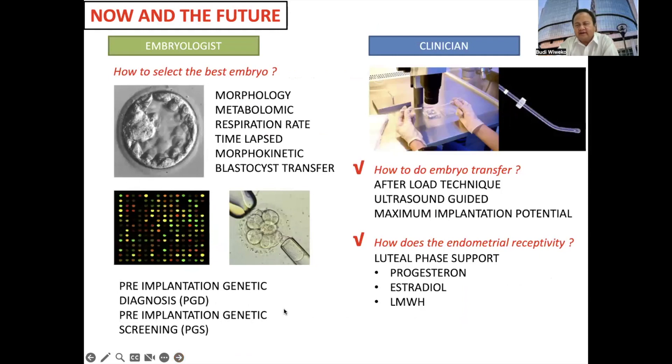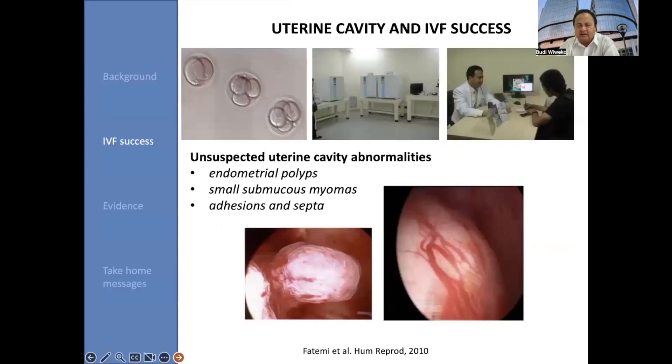How to select the embryos? We assess the morphology of embryo, respiration rate, time-lapse morphokinetic embryo, the timing for blastocyst transfers, and more invasively, pre-implantation genetic testing. For the clinician, how to do embryo transfers, and how to support embryo receptivity — we give luteal phase support consisting of progesterone and also estradiol.